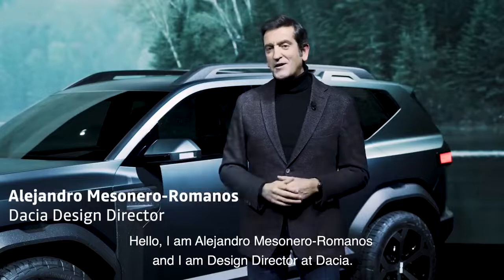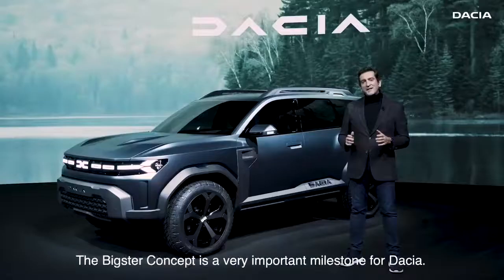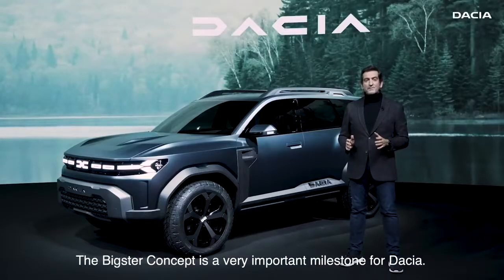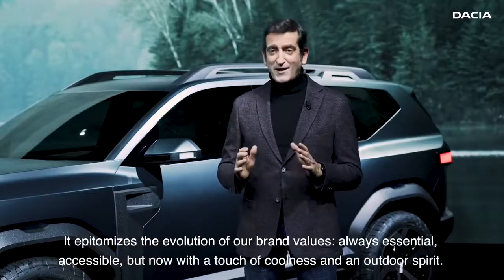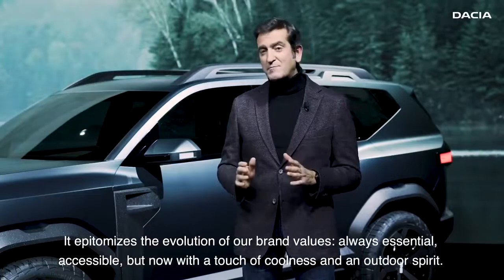Hello, I am Alejandro Mesonero Romanos and I am Design Director at Dacia. The Bigster concept is a very important milestone for Dacia. It epitomizes the evolution of our core values — always essential, accessible, but now with a touch of coolness and an outdoor spirit.